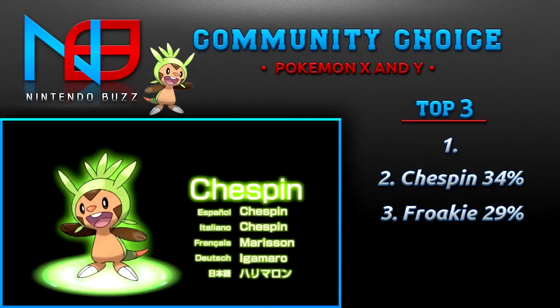In second place is my favorite, Chespin, with 34%. I don't know why, Chespin just looks really cool — he looks kind of like a mole thing or like an otter. He kind of reminds me of Dewott, and I really like Dewott. They're really cool looking. In the trailer, you might have seen him use a slash move that some people think is Night Slash.